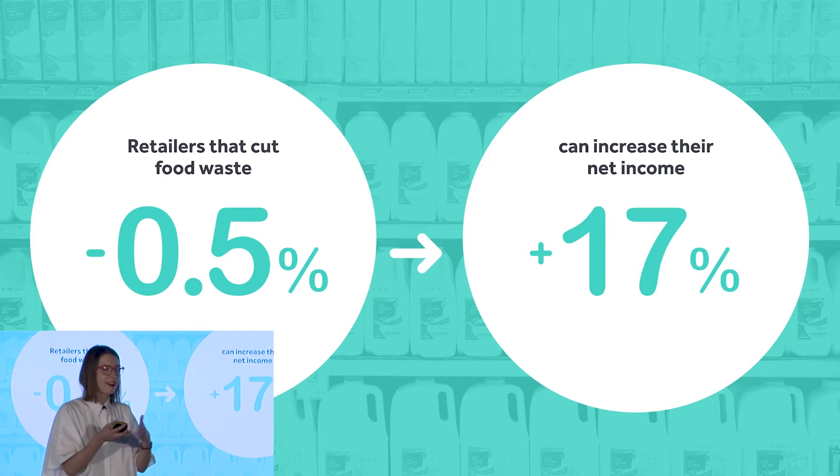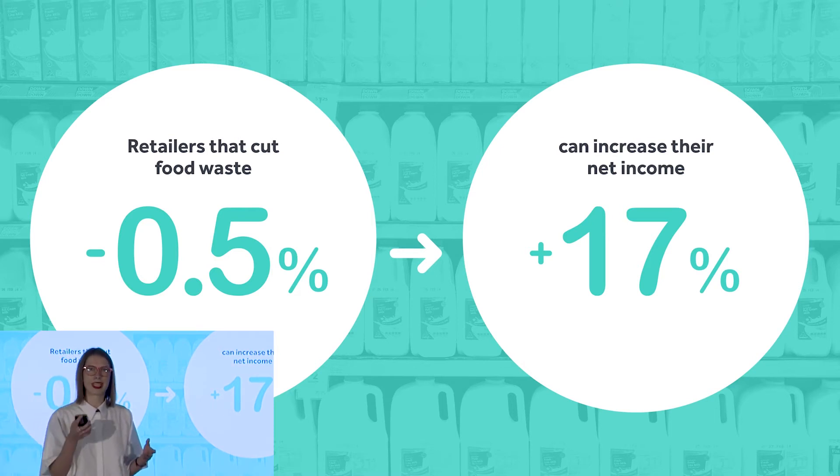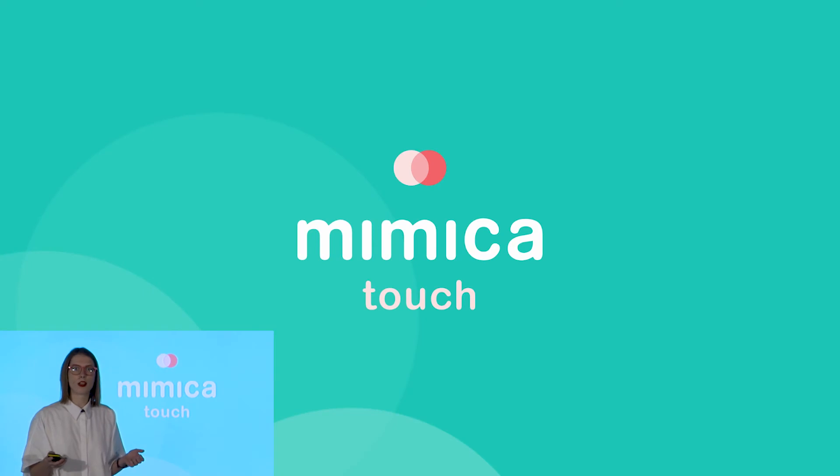they could extend their shelf life, sell more products, and also reduce waste overall. And so at Mimica, we've developed a label that tells you exactly when your food spoils — and it's called Mimica Touch.